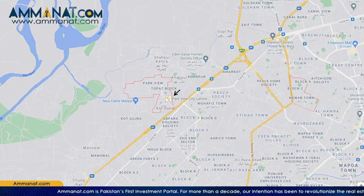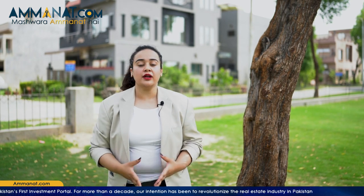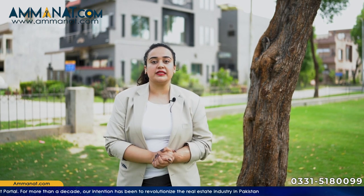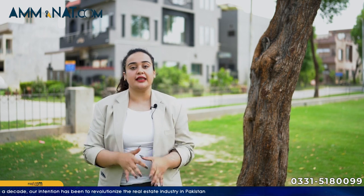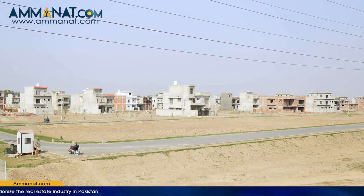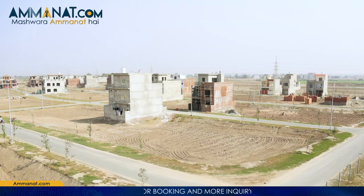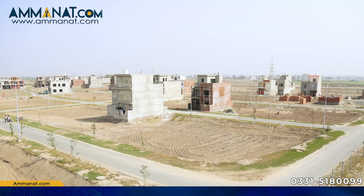Moving on to the development status of Parkview City Lahore — as already shared in the master plan overview, it is fully developed. There are also some new blocks that have recently launched and are currently under development. Details about those will be shared in the next video about Lahore Parkview City.